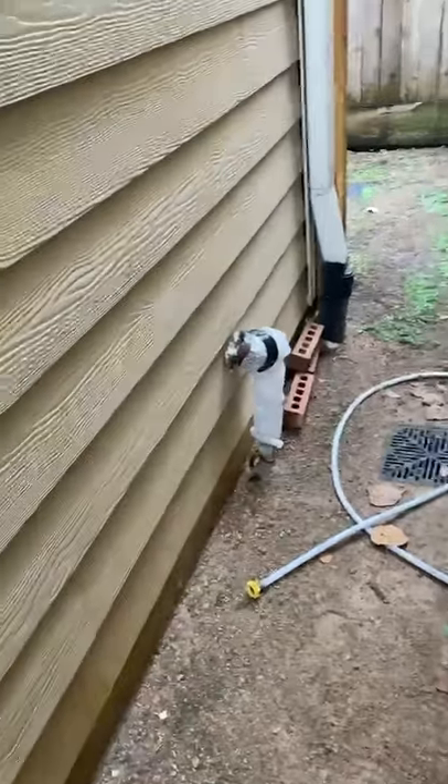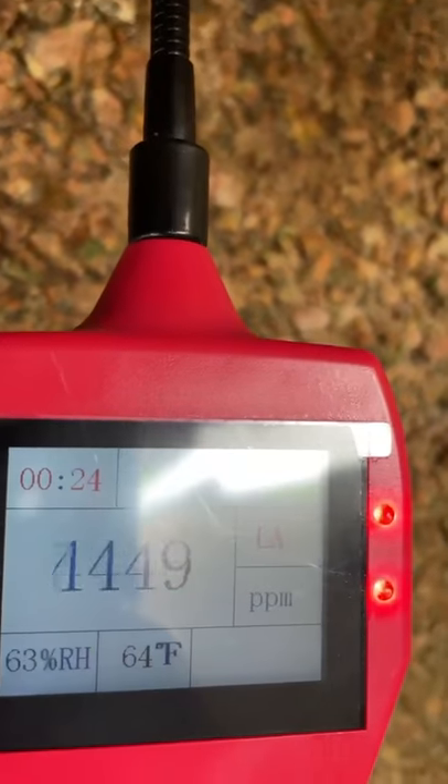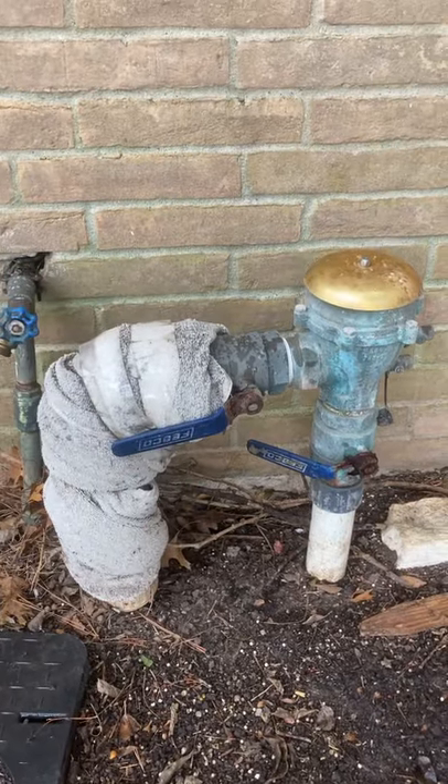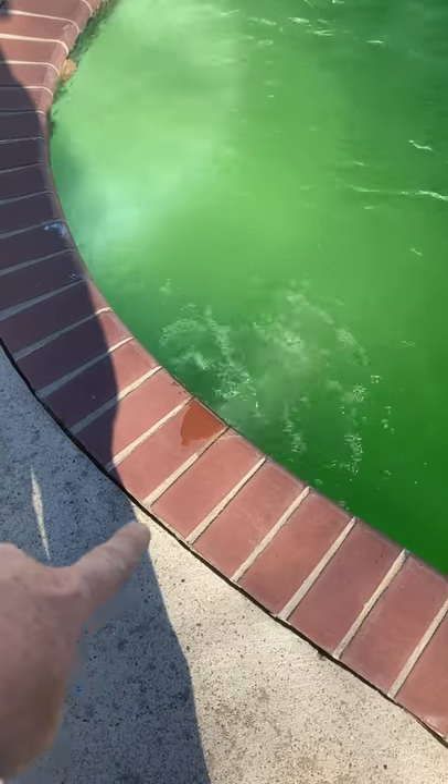I'm walking around the exterior of this property — it's about gas at the gas meter. Look at the size of that backflow preventer — I've never seen one that big. This pool is missing mastic.